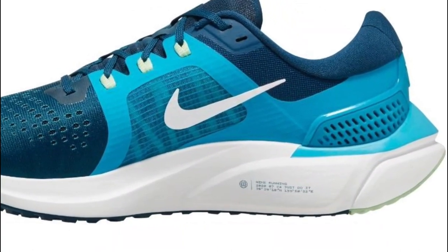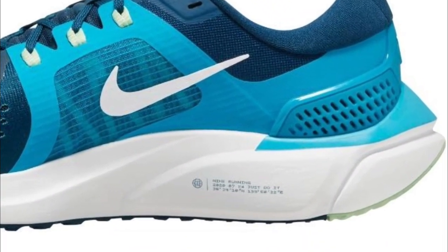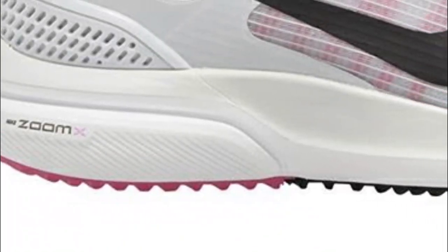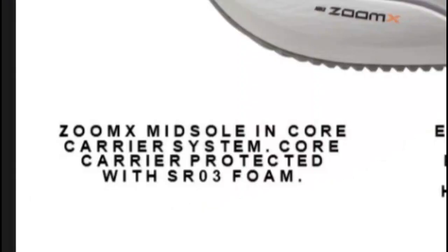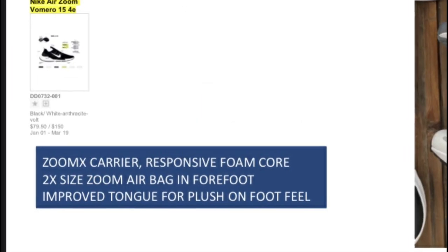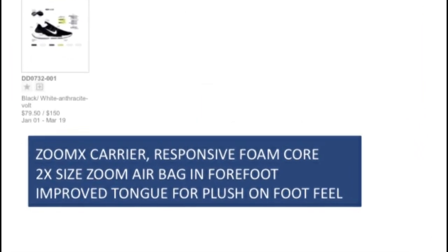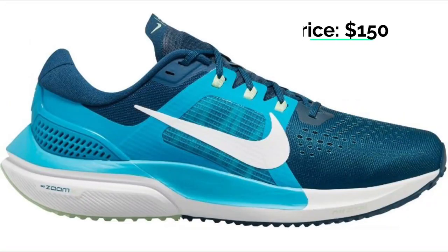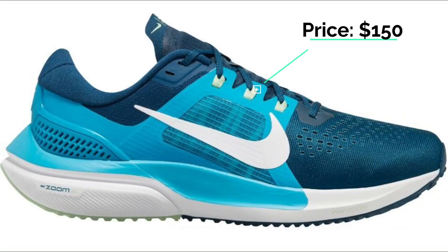The midsole gets a few different types of cushion. Most reports are saying it has ZoomX in the heel, with the rest being React foam and an Air Zoom unit in the forefoot. But new advertising is saying there will be a ZoomX core with soft EVA foam surrounding it and a Pegasus 37-size Zoom unit in the forefoot. Either way, this shoe will have a bit of ZoomX and an Air Zoom bag inside of it.